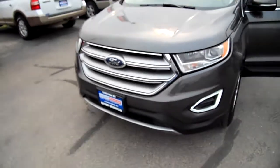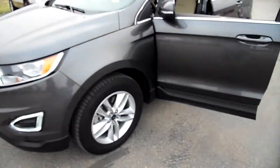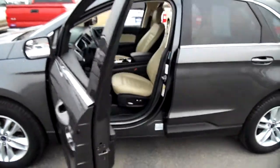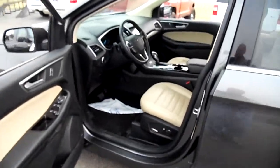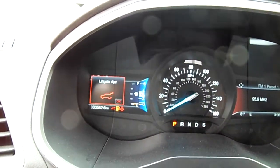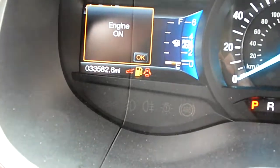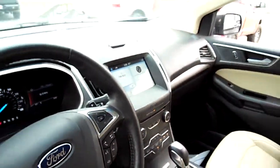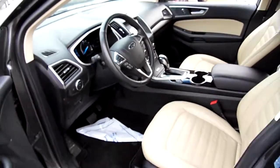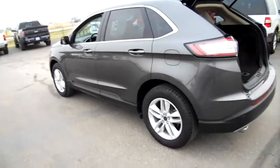This is a Ford Edge 2017 model — nice color on this, beautiful interior. Miles on it are right around 33,500; you can see that as I zoom in. Touchscreen over there, backup camera — we'll show you more of that later. Really nice lease return, good tires.